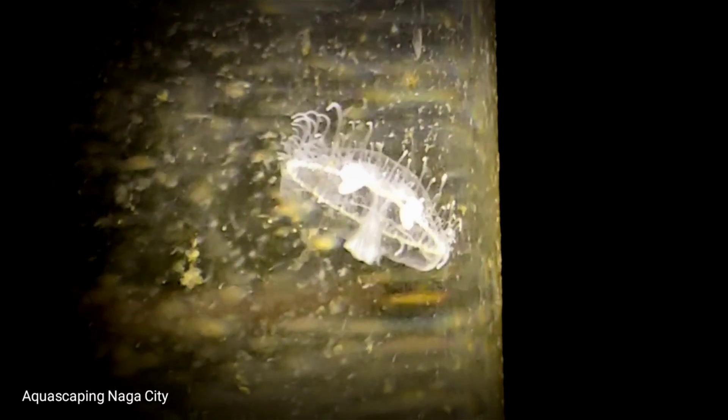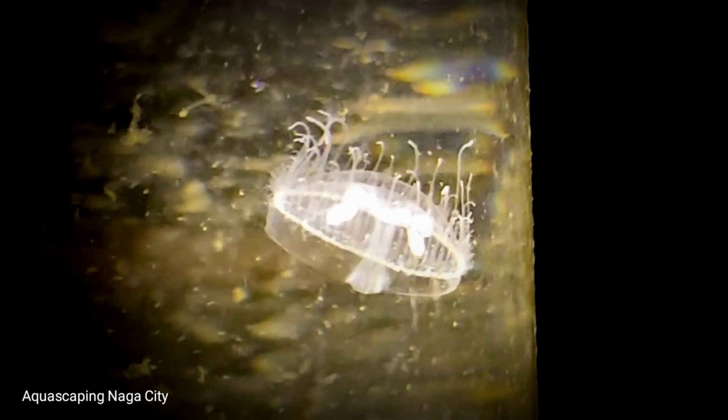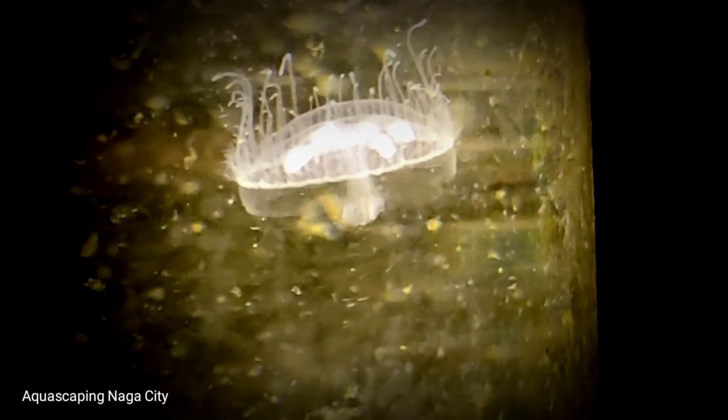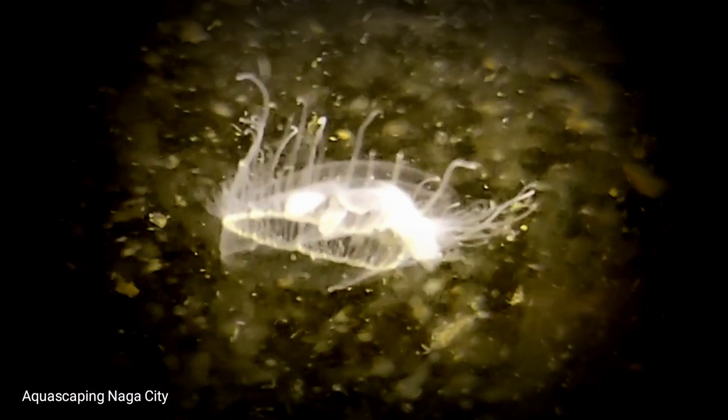Today we will talk about Craspedacusta sowerbii, the peach blossom jellyfish. It is a species of freshwater hydrozoan jellyfish, or hydromedusa cnidarian. Hydromedusine jellyfish differ from scyphozoan jellyfish because they have a muscular shelf-like structure called a velum on the ventral surface, attached to the bell margin. Originally from the Yangtze basin in China, C. sowerbii is an invasive species now found throughout the world.